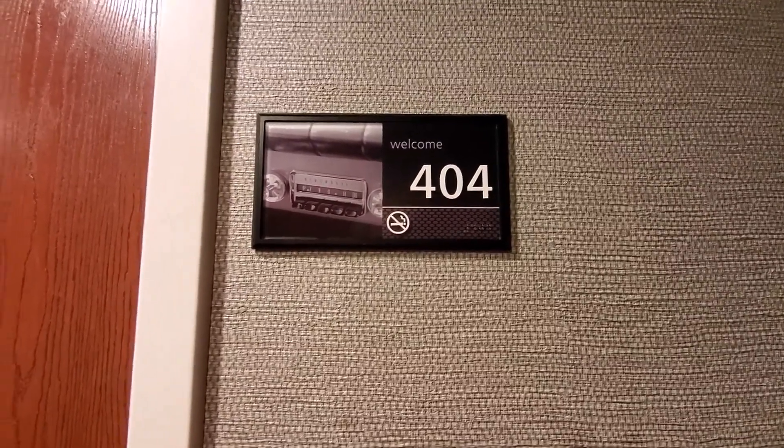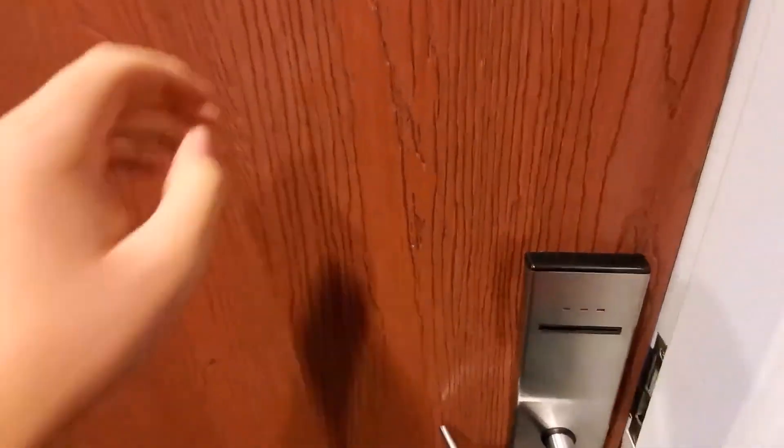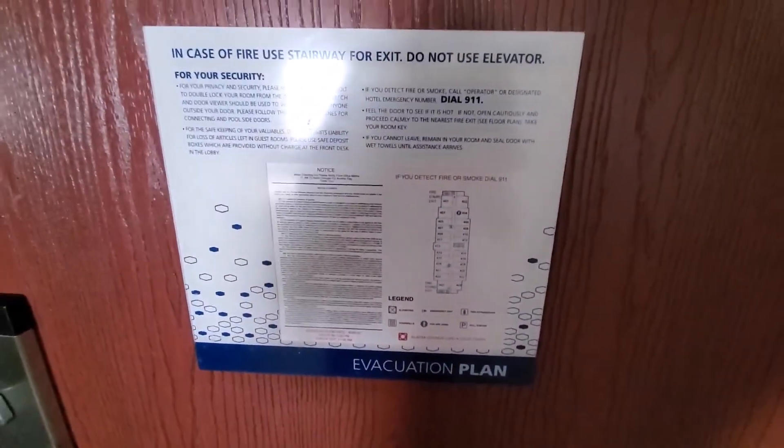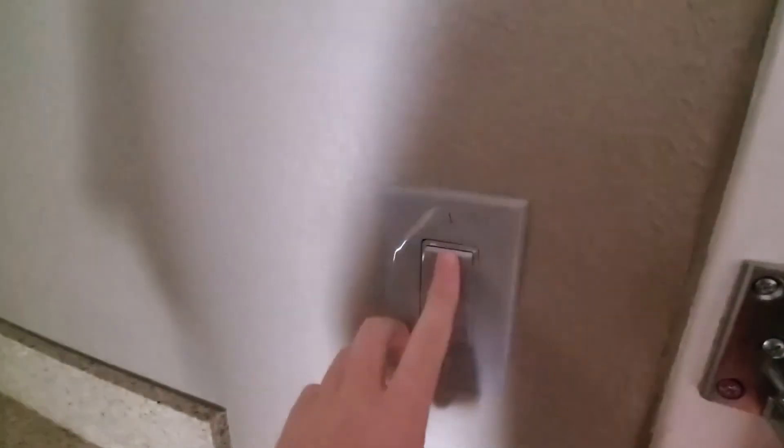All right, this is a hotel room tour of suite 404 at the Hampton Inn and Suites Fort Myers Colonial Boulevard in Fort Myers, Florida. Here is your evacuation plan. Let's turn on the light.